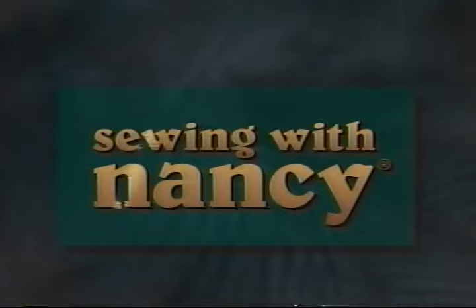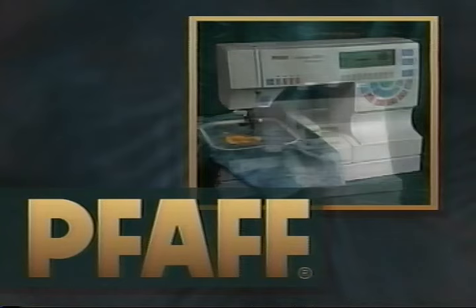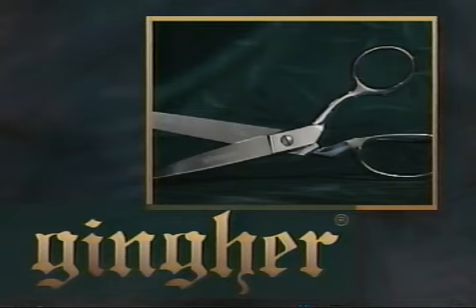Sewing with Nancy, TV's how-to sewing program with Nancy Zieman, is being brought to you by Pfaff, the largest European producer of sewing machines. Pfaff's creative line of sewing machines and hobby lock sergers are simply the best.